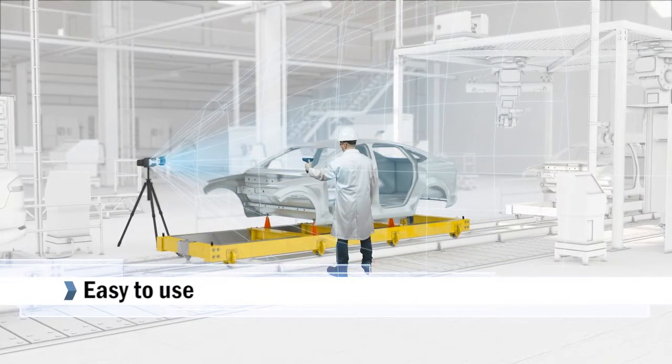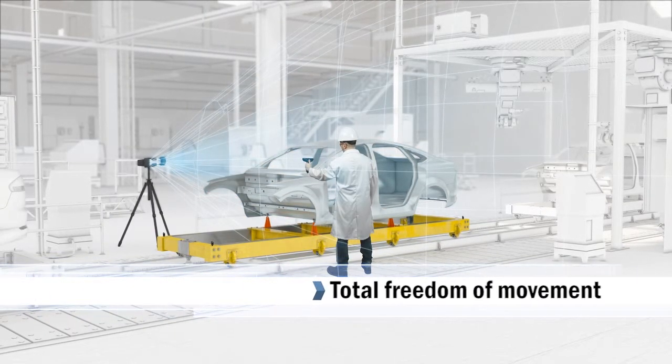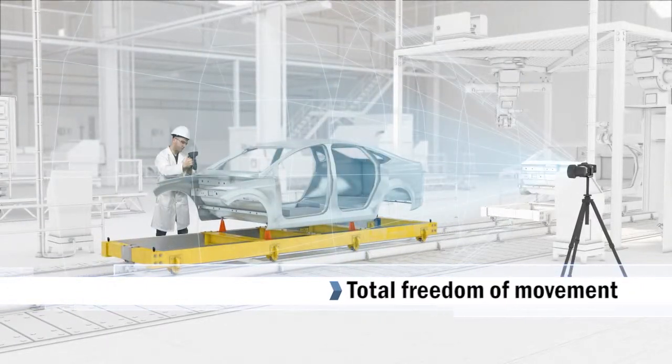Very easy to operate, the Handy Probe offers greater freedom of movement and increases productivity by reducing downtime.